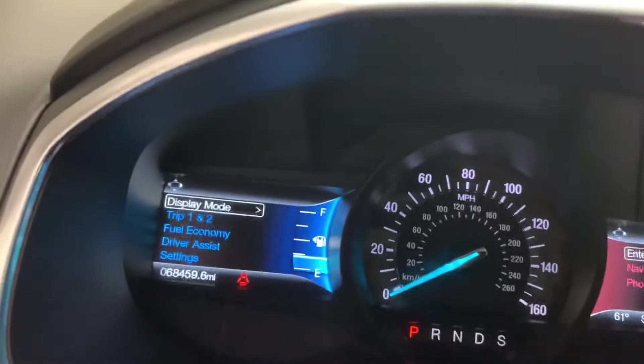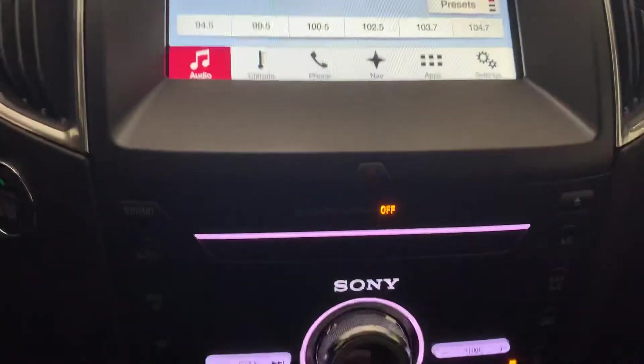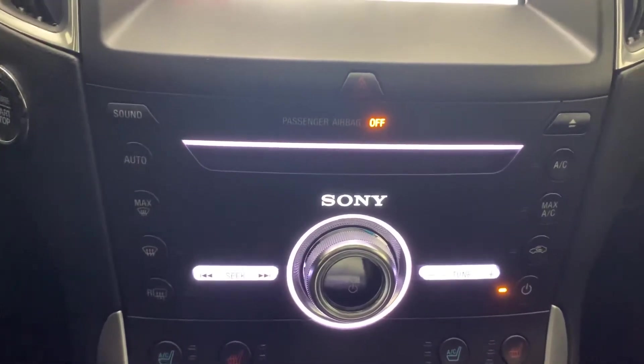Right now this vehicle has 68,459 miles on it. Here's a good look at our infotainment system. We also have the Sony surround sound system, so you've got Ford's premier sound equipment in this Edge.